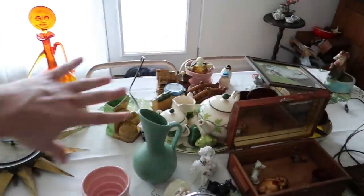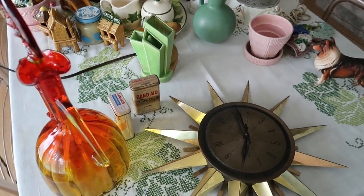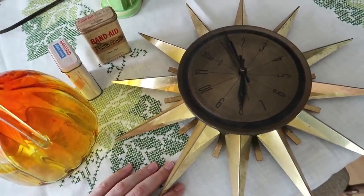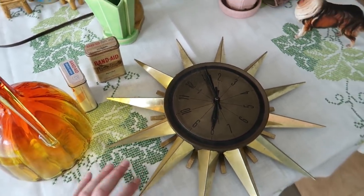That's pretty much everything from trip number one. Trip number two is back here with more things. All the clocks were off limits like I mentioned - she was still looking them up. Then I saw the starburst clock, and I know starburst clocks are really popular, but my brain wasn't on - I think I was a little overwhelmed. I wasn't paying enough attention - this one is not complete.